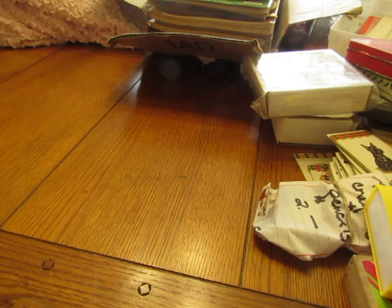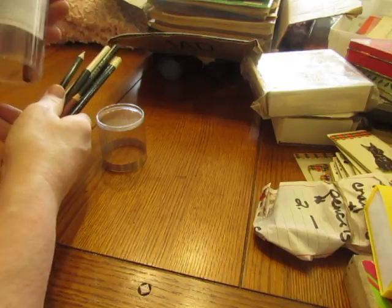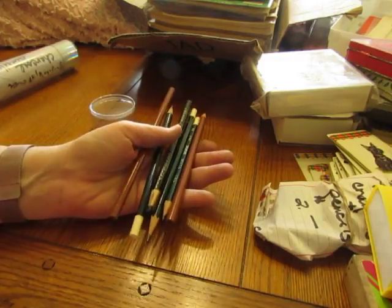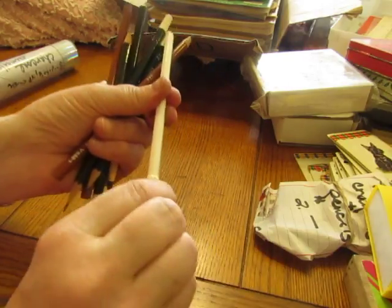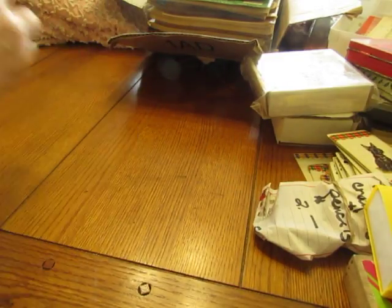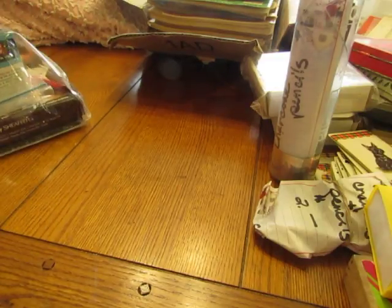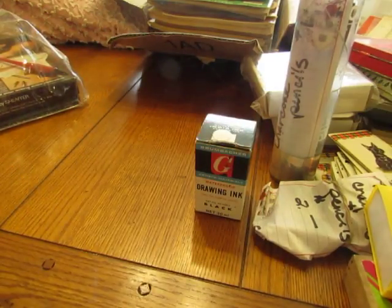There are charcoal pencils and a marking pencil in white, which is in an umbrella case. The last thing was a calligraphy set — I've got some drawing ink, which is quite expensive, and some nibs.